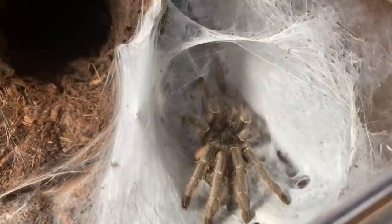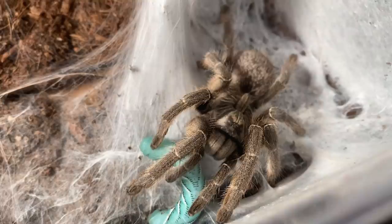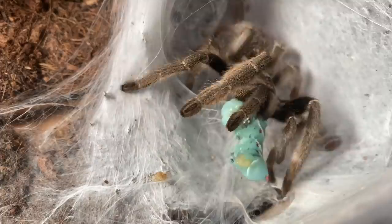Let's do somebody we have not fed on camera in a while — Aphonopelma marshalli. Look at her and her big body. I haven't given her a hornworm in a while. She's one of those tarantulas I can always depend on to eat, and I just haven't fed her for a while, so I knew she was going to eat.